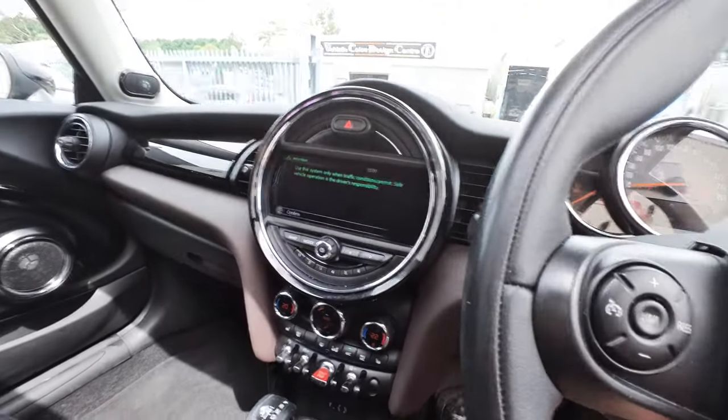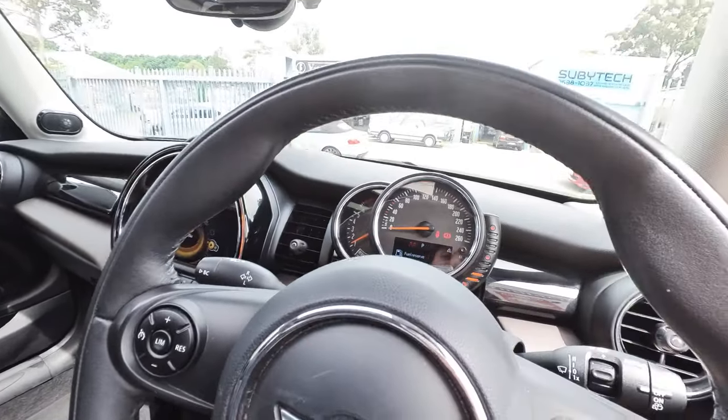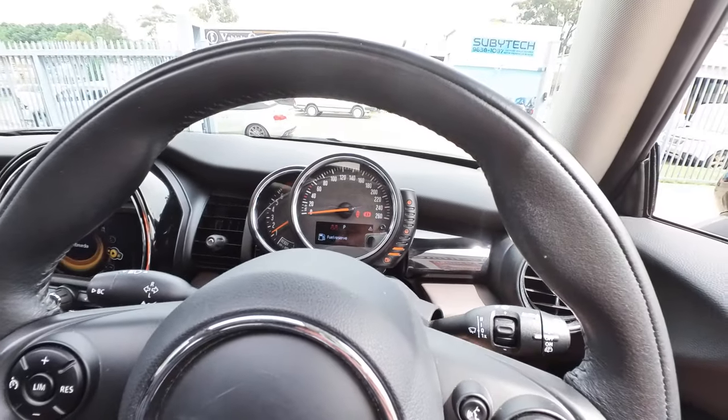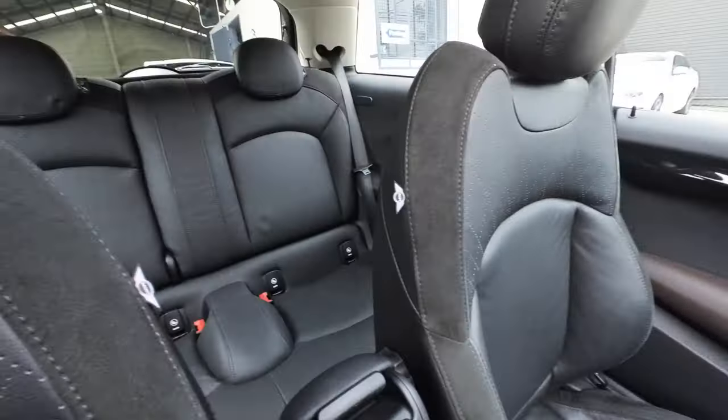I'm going to start it up and show you some of the great features. The car's been serviced almost entirely by Mini. It's on fuel reserve, which means you've got probably about 80 or 100 kilometres before you need to go to a petrol station.